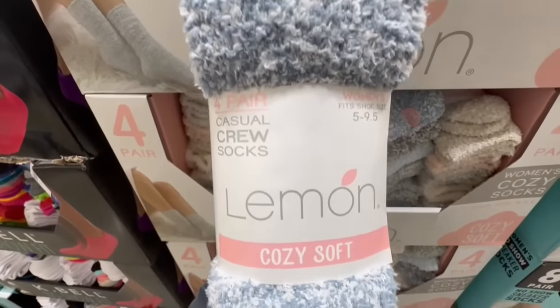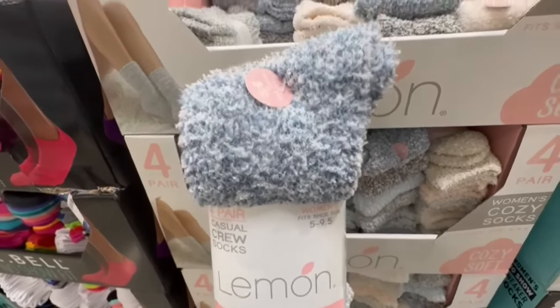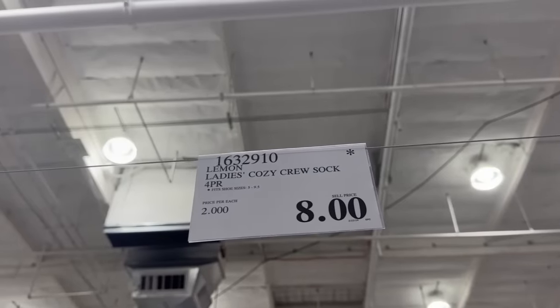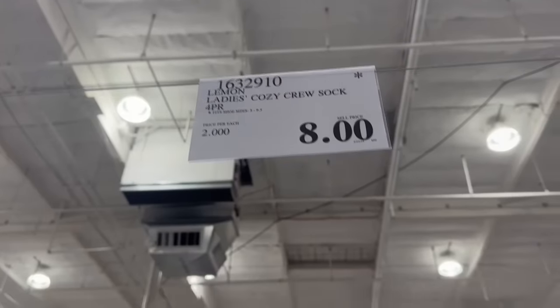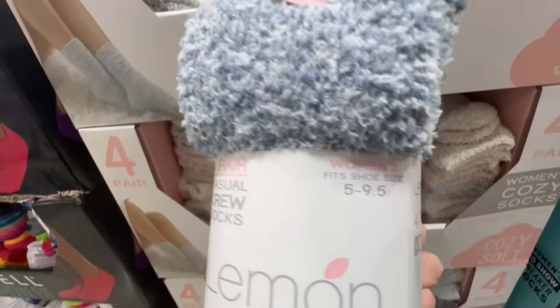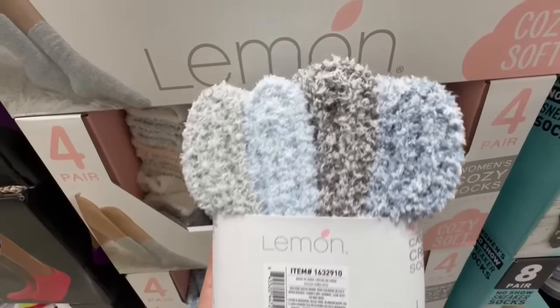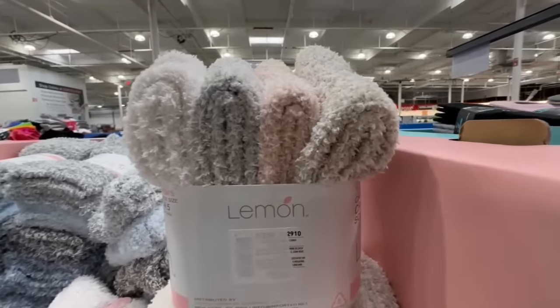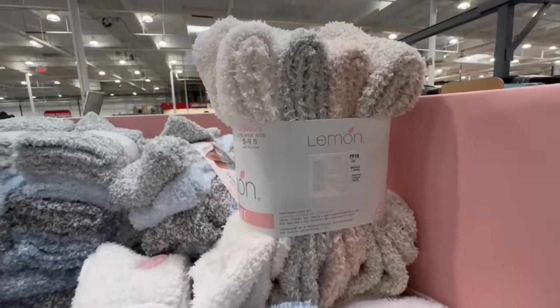The lemon socks are probably some of the softest socks I've seen at Costco — definitely cozy and very soft. They come in a 4-pack, and at this Costco I found them going for $8. I believe last year the lowest price I saw them go for was $4. They fit shoe sizes 5 through 9.5. The colors are really nice — they have them in pastel colors too. Let me know which one is your favorite.